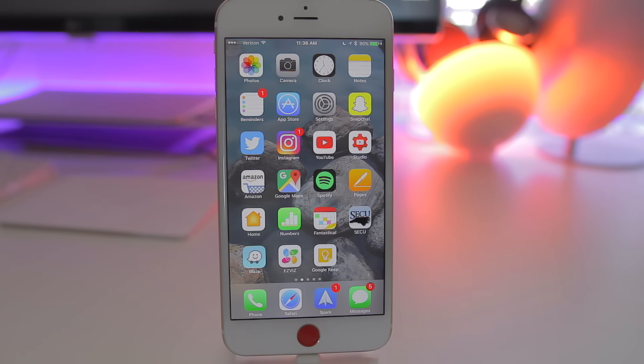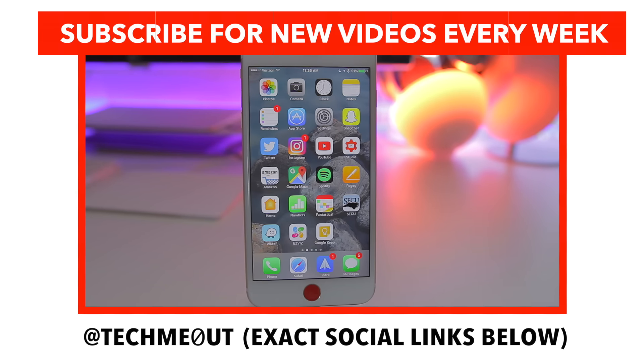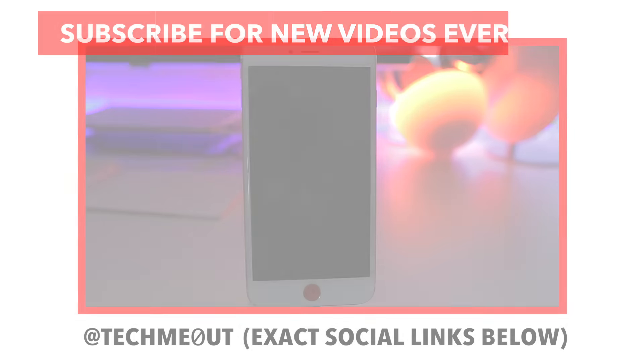There are probably some other iOS 10 Messages features or hidden tips and tricks that I did not touch on in this video. If you want to know more, let me know down in the comments section. Or if you want to drop your own things you've noticed within iOS 10 Messages, feel free to drop that below as well. I'm personally enjoying the new update. Thumbs up the video if you enjoyed it and be sure to hit subscribe if you want more. And as always, thanks for taking the time out to let me tech you out.